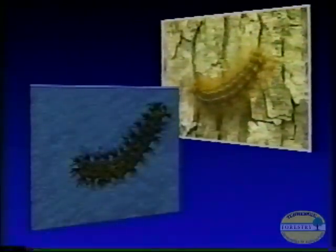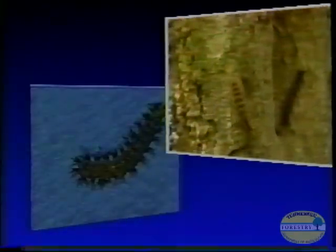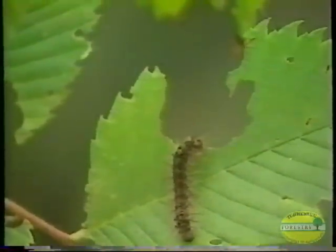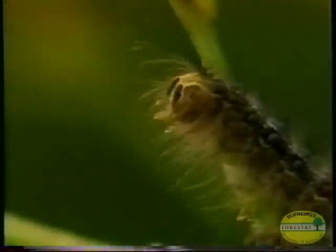Young caterpillars will alternate feeding and resting habits 24 hours a day, but as they grow larger, they will feed only at night and crawl down the tree during daylight hours to seek shelter. Like many other defoliating insects, it's the caterpillar stage that causes the damage, and for the next eight weeks, the gypsy moth will continue to feed and grow.